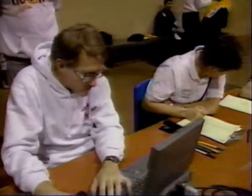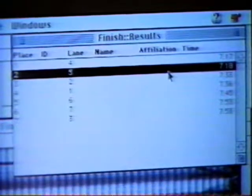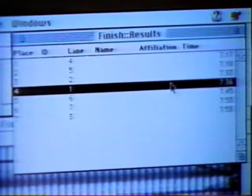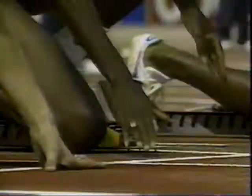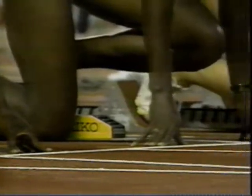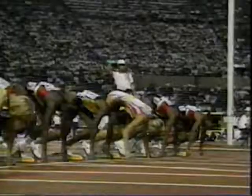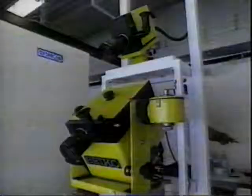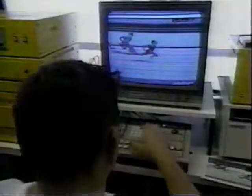Once all the runners have been analyzed, the computer produces a list of the times for each lane — and that's how we get an accurate time for each athlete. You'll find the same technology at the Olympics; the only difference is that the equipment there is a little more sophisticated and a little more expensive.